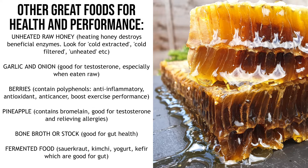Those are the foundational foods. Here are some other really good foods that will improve your health, performance, testosterone and muscle growth. First, unheated raw honey — heating honey destroys its beneficial enzymes, so look for cold extracted, cold filtered, unheated labels. Garlic and onion are really good for testosterone and libido, especially eaten raw. Berries contain polyphenols and loads of nutrients with anti-inflammatory, antioxidant, anti-cancer effects and they boost exercise performance. Pineapple contains bromelain, which is really good for testosterone and relieving allergies. Bone broth is really good for gut health and contains micronutrients from bones that we don't normally access. And fermented foods like sauerkraut, kimchi, yogurt or kefir are great for the gut because they contain live bacteria that aid in digestion.